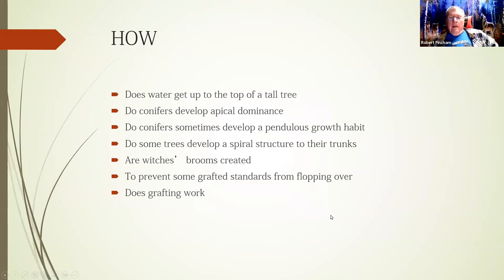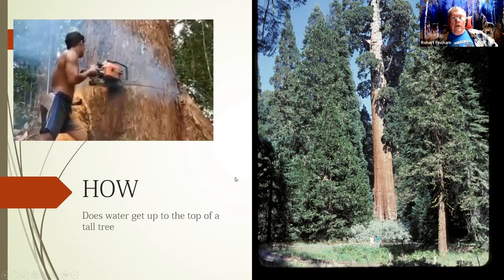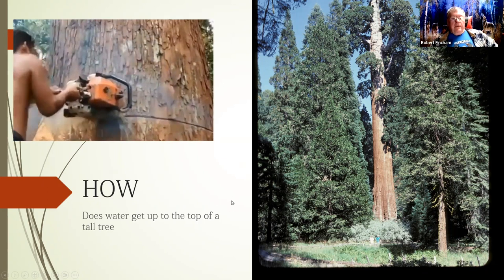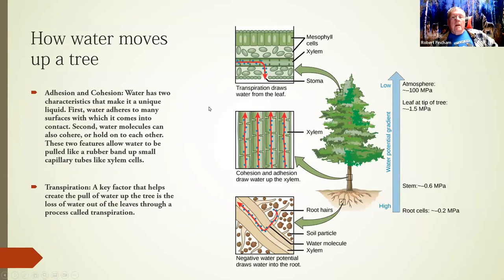How does water get up to the top of a tall tree? And how do we get apical dominance? Air pressure cannot do it — air pressure can only lift water about 32 feet in a tube, which is why a suction pump won't work in a well deeper than 32 feet. In a tree, several factors work together. First, we have the properties of water: adhesion and cohesion. With adhesion, water sticks to another surface — you can see this when water in a narrow jar curves up where it contacts the glass, forming a meniscus.